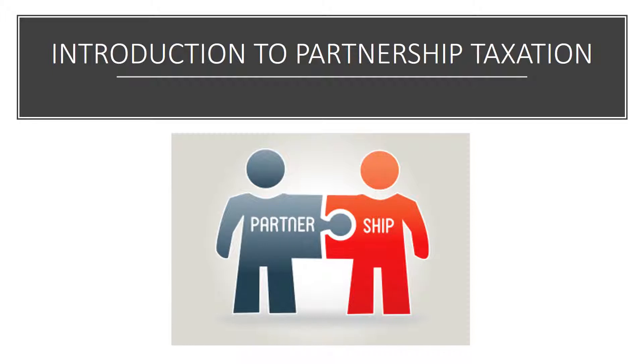Partnership tax rules apply even when two people go into business on a handshake and never sign a formal partnership agreement. Partners contribute money or property to form a partnership. Each general partner is personally responsible for all of the debts and liabilities of the business, not just his or her proportionate share. Also, your state's law governs partnership formation and operation. However, all states have adopted the Revised Uniform Partnership Act, so laws are very similar.